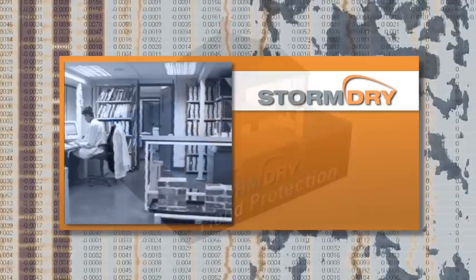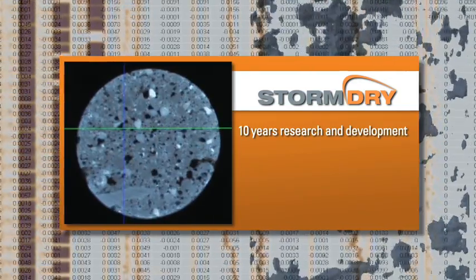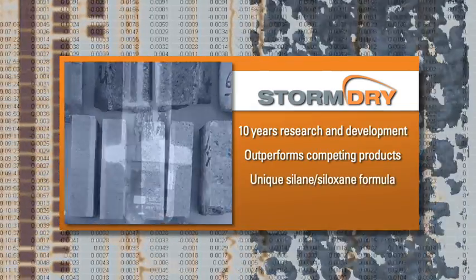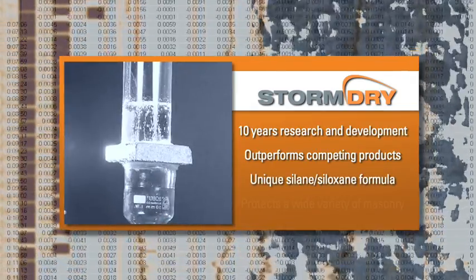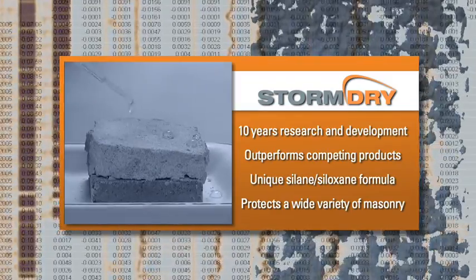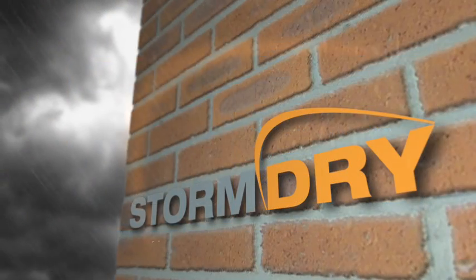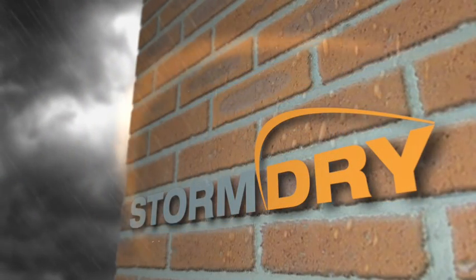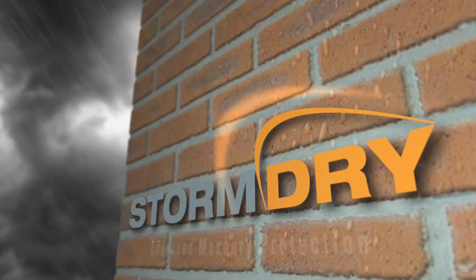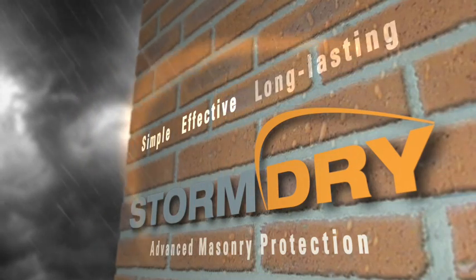Storm Dry is a result of over 10 years of research and development by Safeguard Europe and has been proven to outperform competing products. Storm Dry's unique formula has been extensively tested on a variety of masonry, including a wide range of bricks, stonework, and concrete. Protect your home from penetrating damp and increase the thermal resistance of masonry with Storm Dry: advanced masonry protection — simple, effective, and long-lasting.